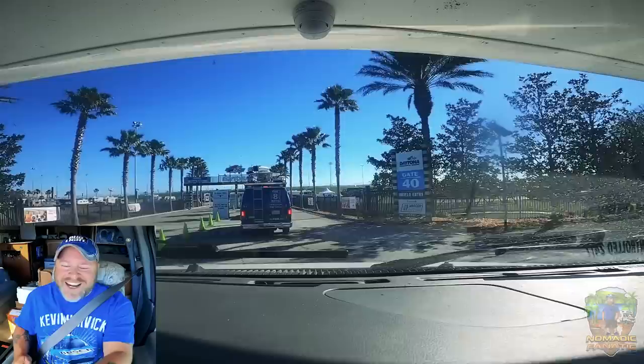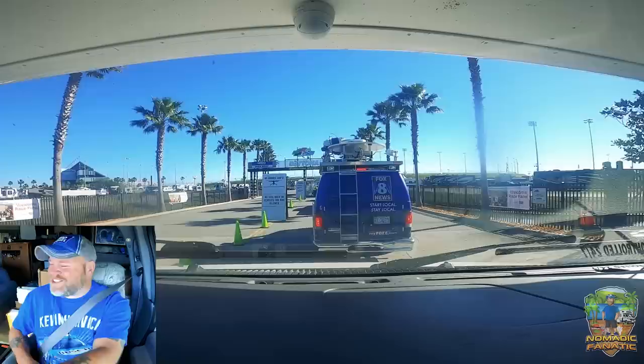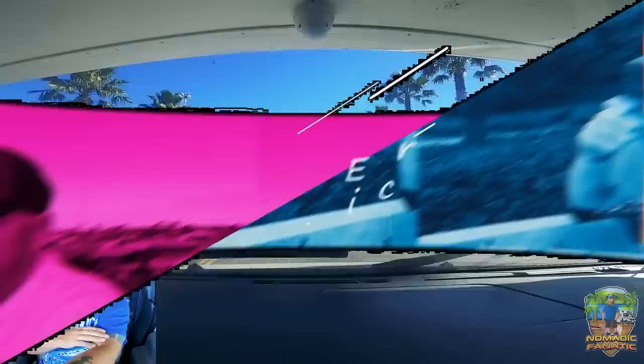Good morning everyone! Check it out — beautiful sunshine and palm trees as we enter Daytona International Speedway for a week of awesomeness starting right now. Heck yeah!